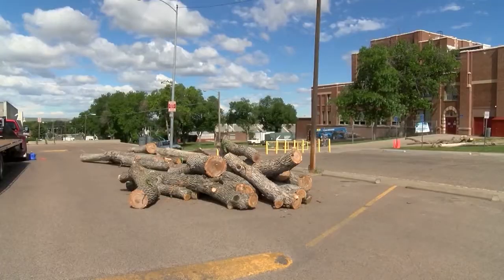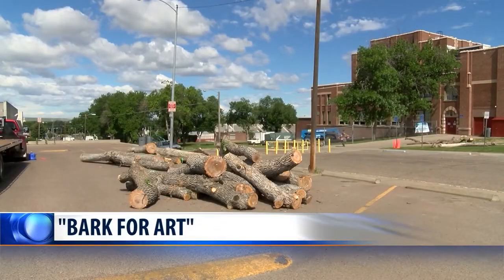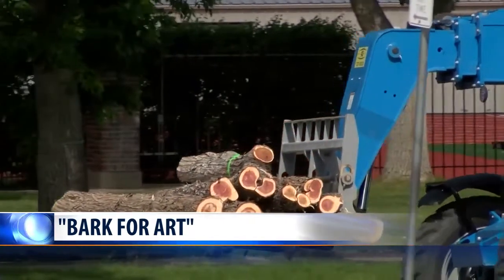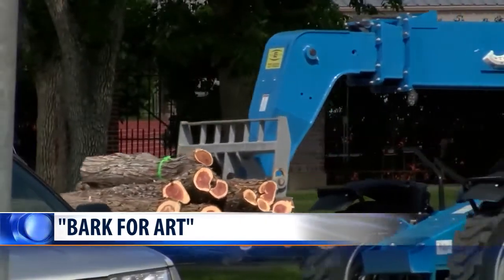A group of Great Falls artists are repurposing some cottonwood trees, turning them into pieces of art. A Bark for Art Festival of Trees will be taking place during November's First Friday Art Walk. The wood comes from the old trees that were removed from Great Falls High this past summer.